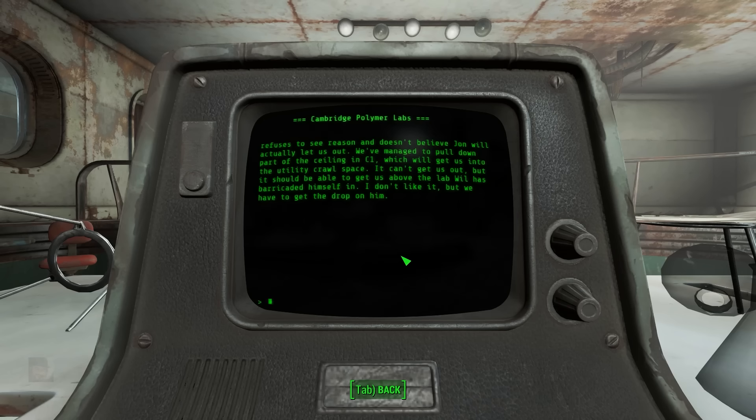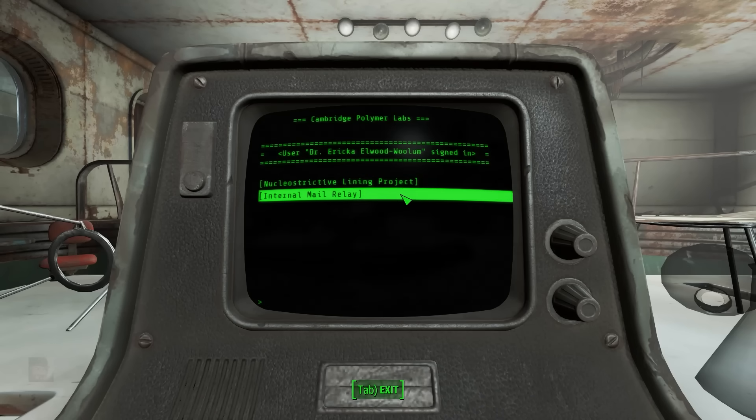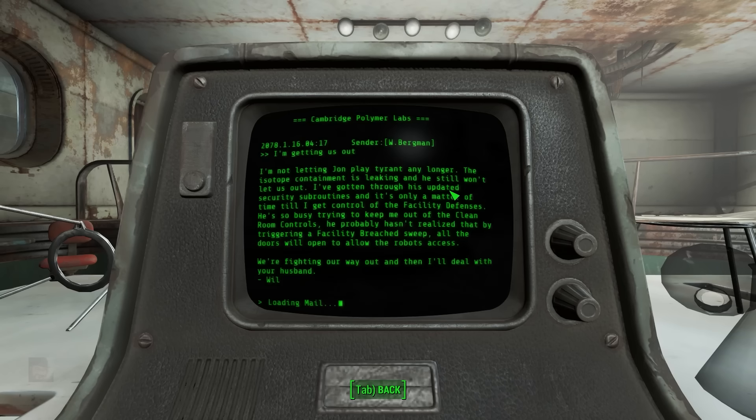Backing out of the Nucleostrictive Lining Project, we read internal mail relay. From W. Bergman: 'I'm getting us out. I'm not letting John play tyrant any longer. The isotope containment is leaking and he still won't let us out. I've gotten through his updated security subroutines and it's only a matter of time until I get control of the facility defenses. We're fighting our way out.'